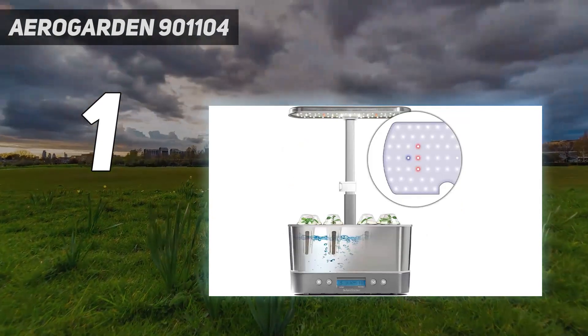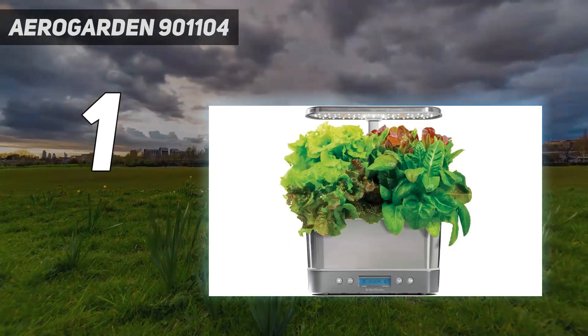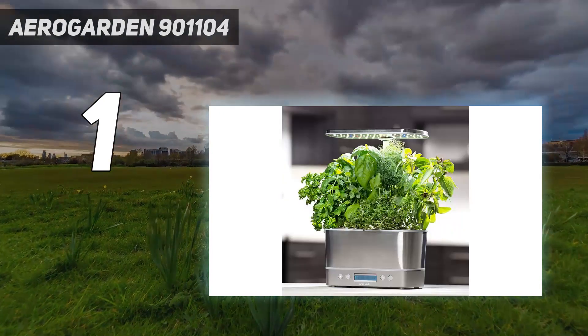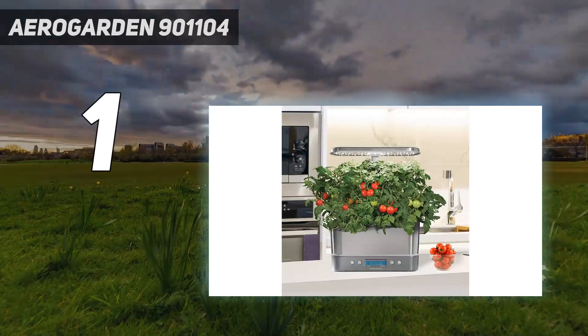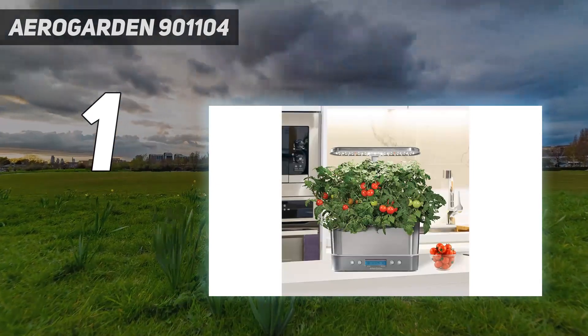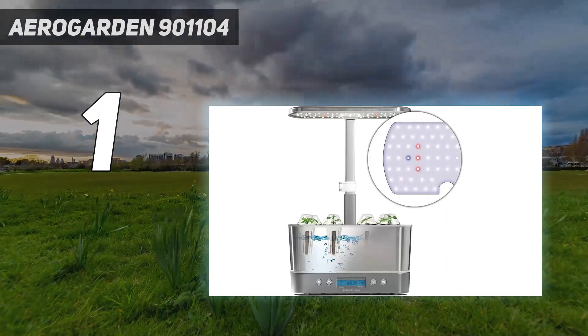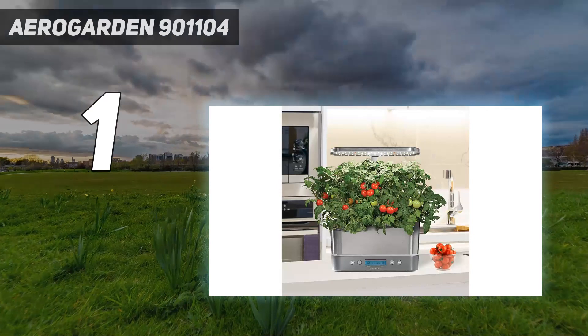We found it very easy to set up and appreciated the lighted reminders to add plant food and water. The AeroGarden Harvest claims to grow plants up to six times faster than soil. When tested at home, herbs and lettuce grew so fast they needed to be harvested every few days, which makes it great for someone who uses these frequently.